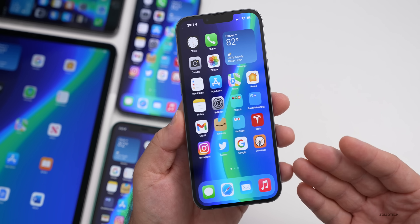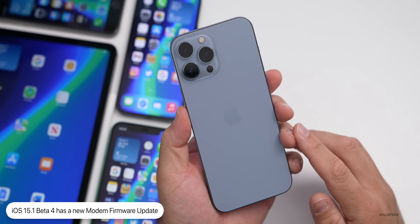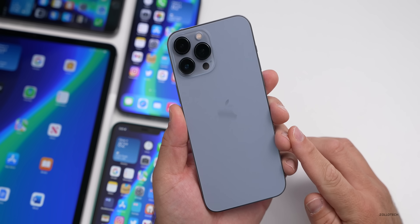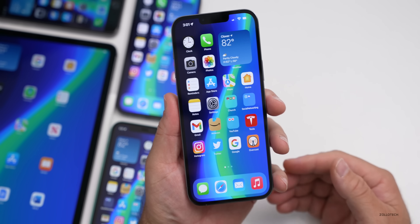The first new thing is a modem update on the 13 Pro Max — we go from 1.15.01 to 1.15.02 for the modem firmware. As far as new features, 15.1 brings a bunch, but with beta 4 there are only a few small changes noticed so far.